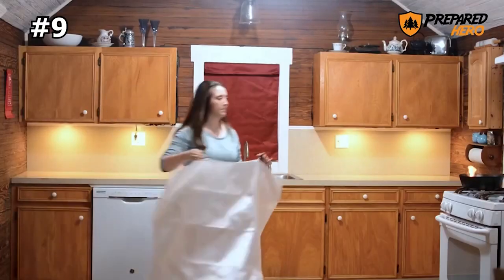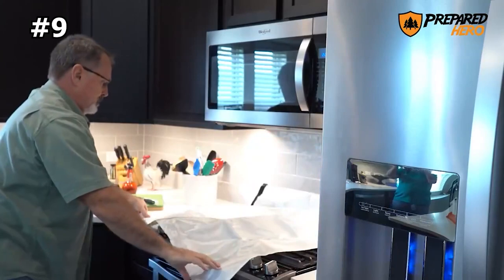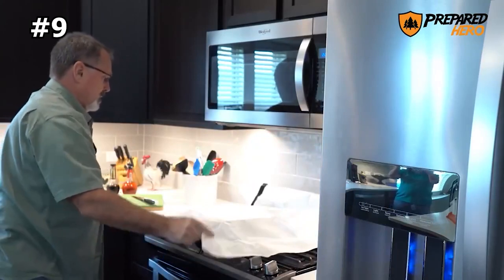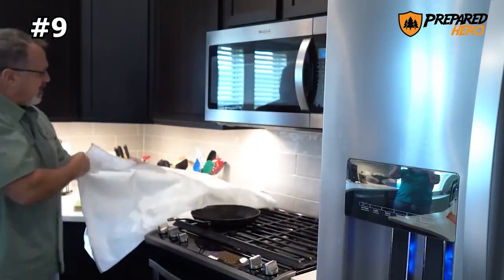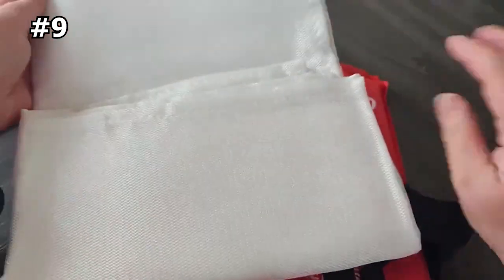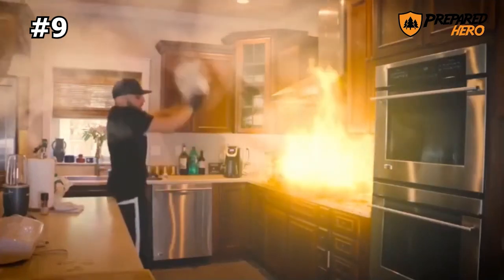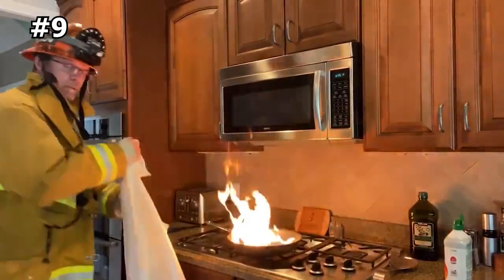Number nine: Prepared Hero Emergency Fire Blanket. This fire blanket is a lightweight, mess-free way to quickly extinguish small fires. It works on different types of fires including liquid and grease fires, and can also be used as a thermal or heat shield. Made from 100% quality flame-retardant material and conforming to CE safety standards, the fire blanket can isolate high temperatures up to 1,076 degrees Fahrenheit.